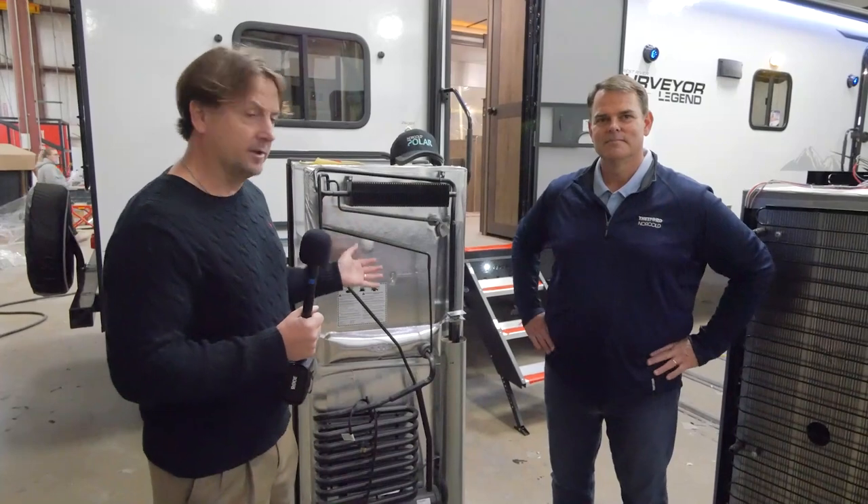Norcold is a leader in mobile refrigeration, been in the business for 70 years. There are a lot of companies out there, and when you're looking at a new RV and comparing Surveyor to others, we are using Norcold throughout. There are 12-volt refrigerators that have really jumped onto the scene, so this is an opportunity to ask Joe questions about the 12-volt refrigerator compared to the traditional two-way gas-electric refrigerator.